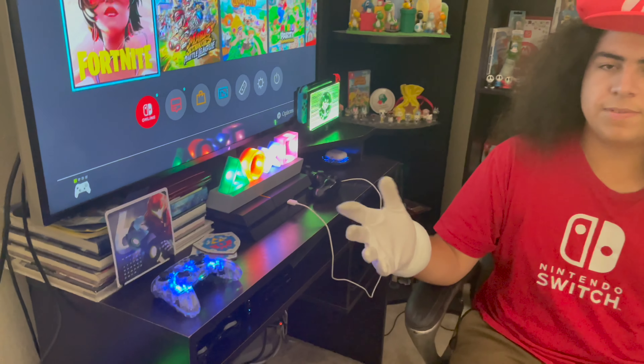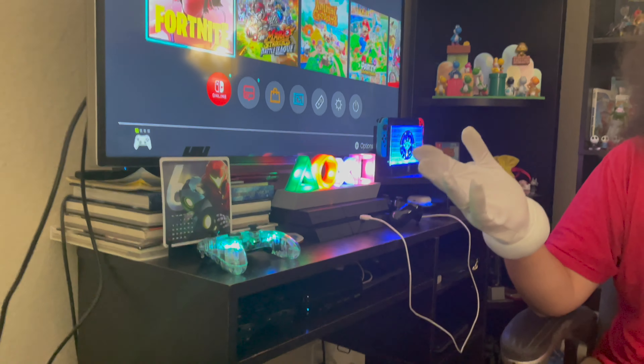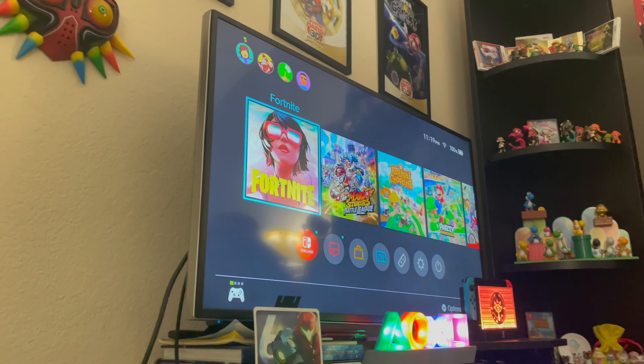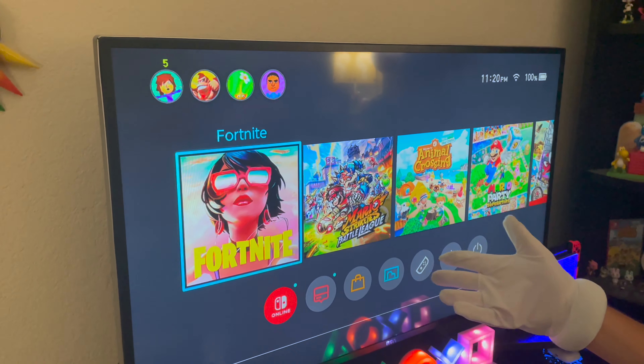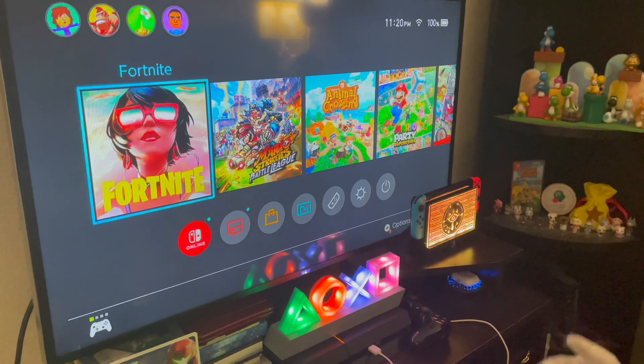First, I want to show you guys my little setup here. I don't have a monitor or PC to stream on, so I basically edit all my videos on my phone. I have my TV right here and the Switch playing — I've been playing Fortnite, Mario Strikers Battle League, and Animal Crossing recently.